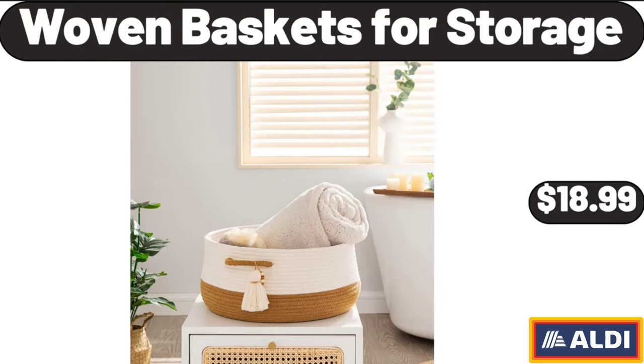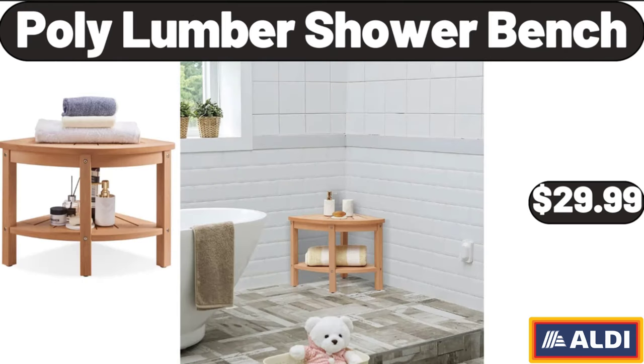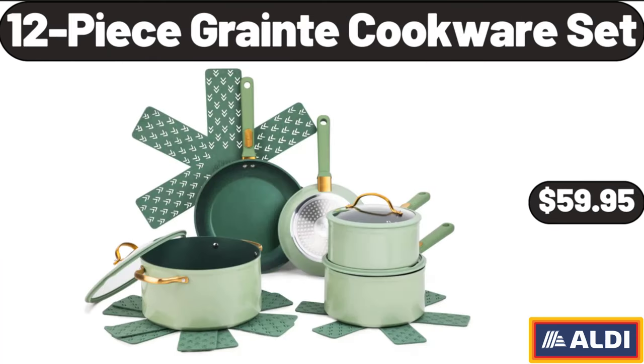Woven baskets for storage, $18.99. Coffee mugs set of six, $24.99. Poly-lumber shower bench, $29.99. Gold magnetic paper towel holder, $6.99. 12-piece grain cookware set, $59.95.